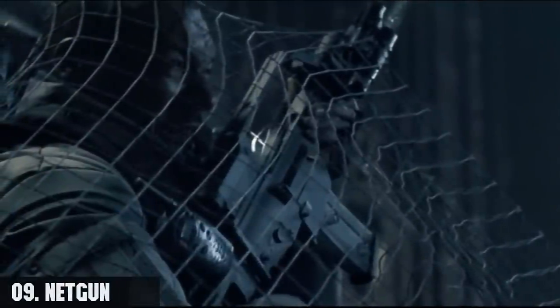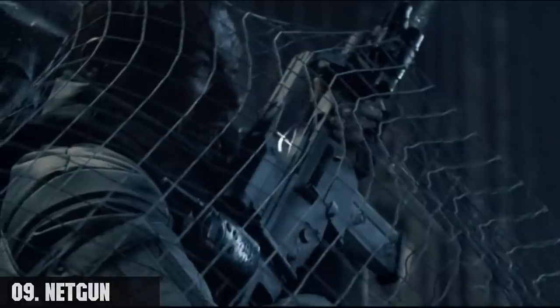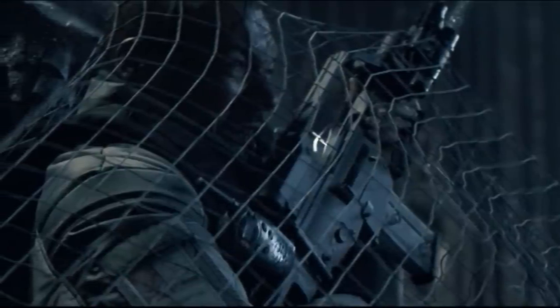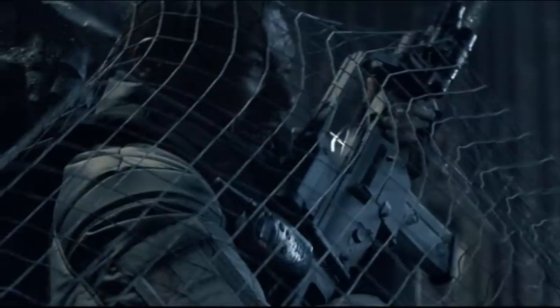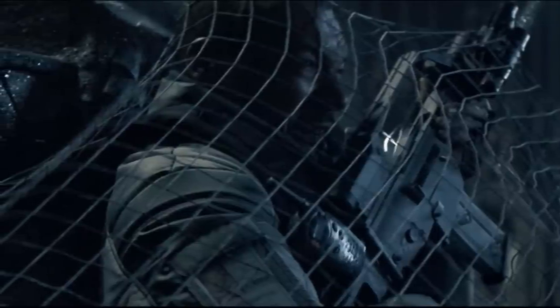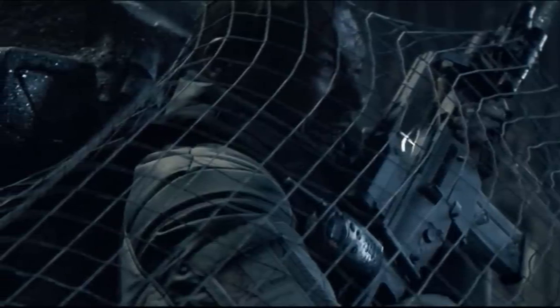Number nine, the net gun, also known as the net launcher. It is a weapon that fires a wire net at great velocity and with great force to trap and ensnare prey. Once fired, the net has the ability to tighten around its trapped target with sufficient force to cause the mesh to cut through the victim into pieces.